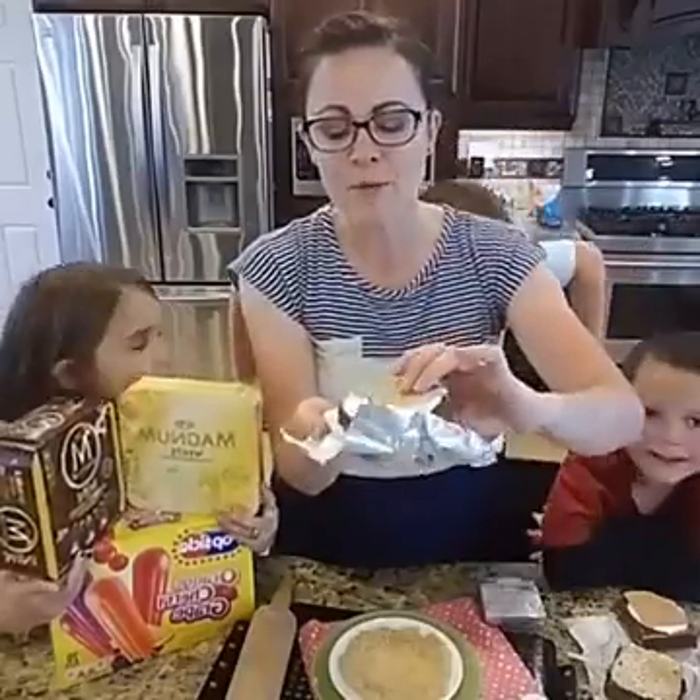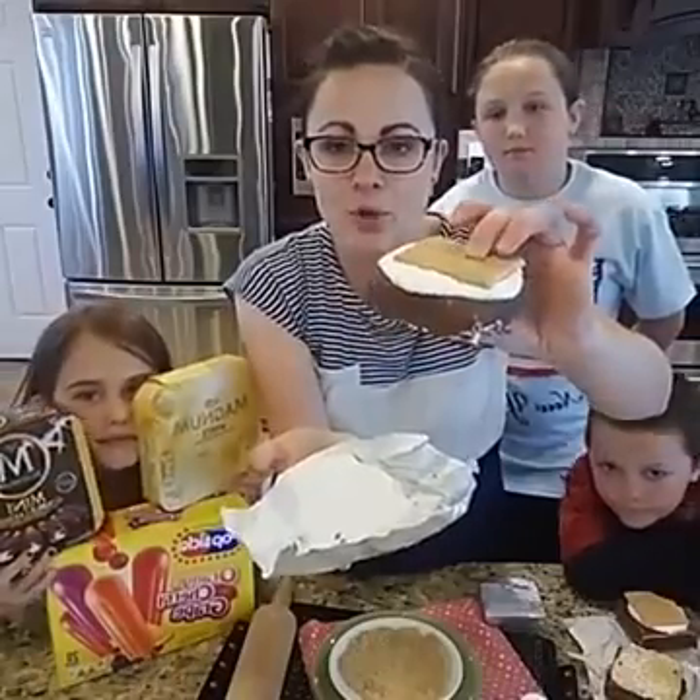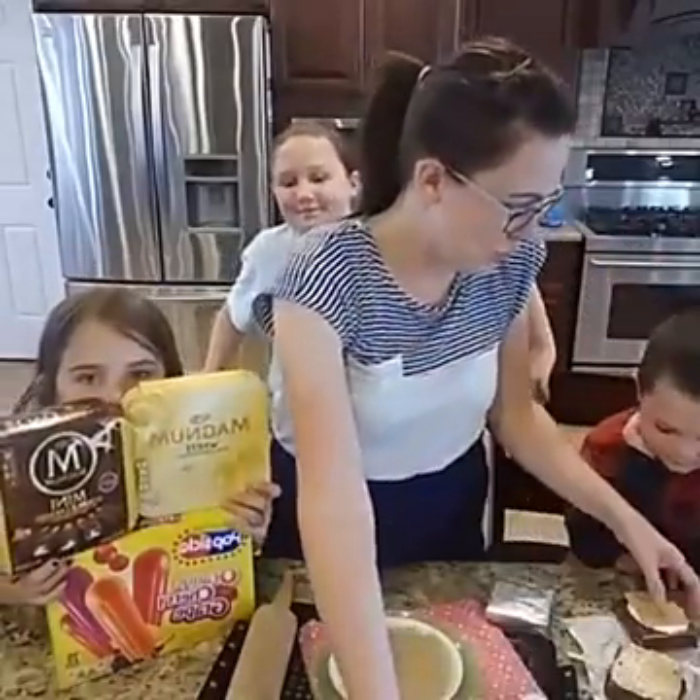You can put them on a cookie sheet or back in the Klondike wrapper and then pull them out when you're ready to eat them. So you could make them for a party. Do you want to take a bite of one?